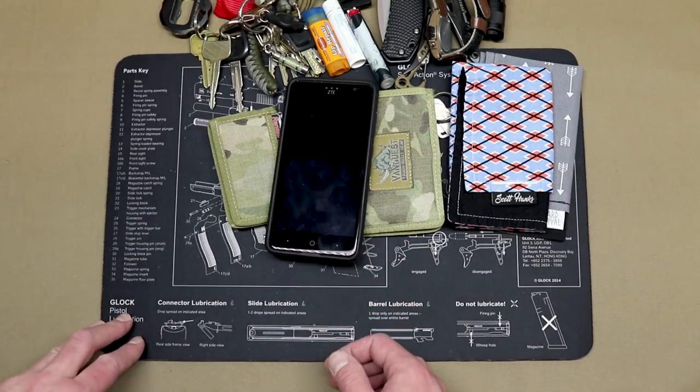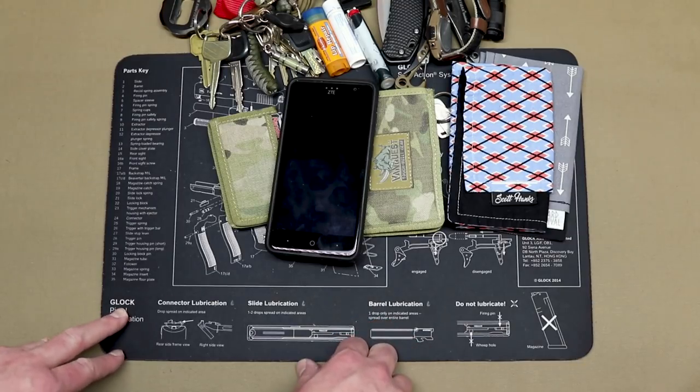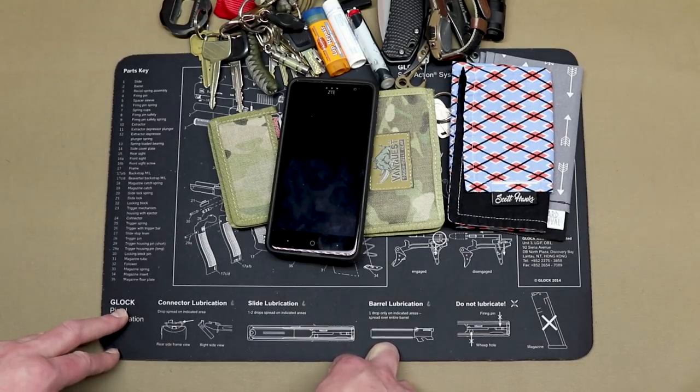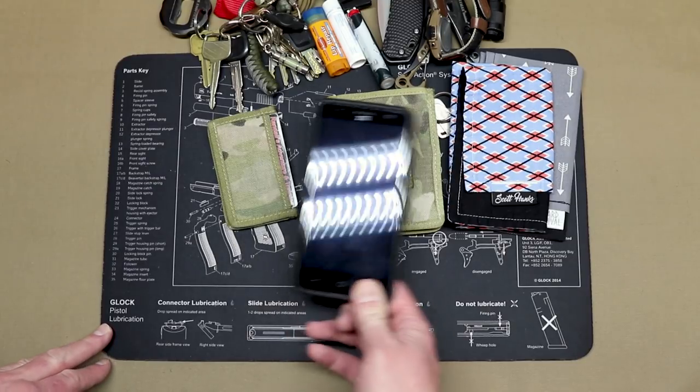ZTE — this is my phone. I don't really care about phones that much, to be perfectly honest. It's a tool that I use for basically making phone calls, checking email, and using Instagram. I don't need it to be fancy, but this thing's been working great and it was $90.